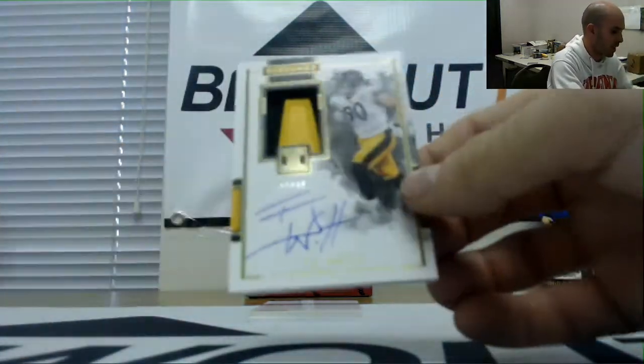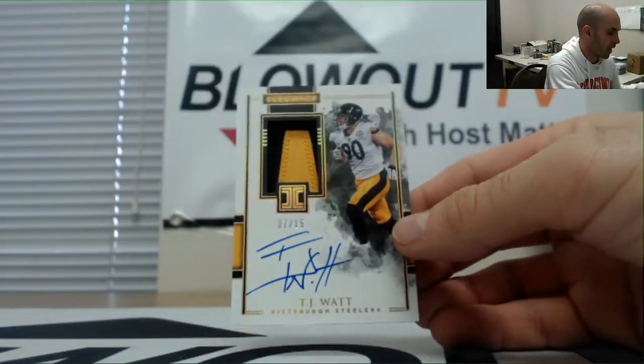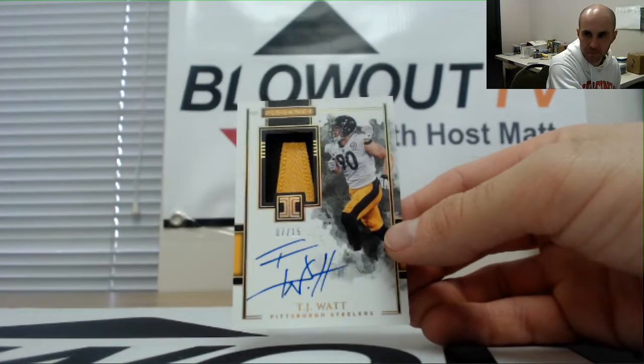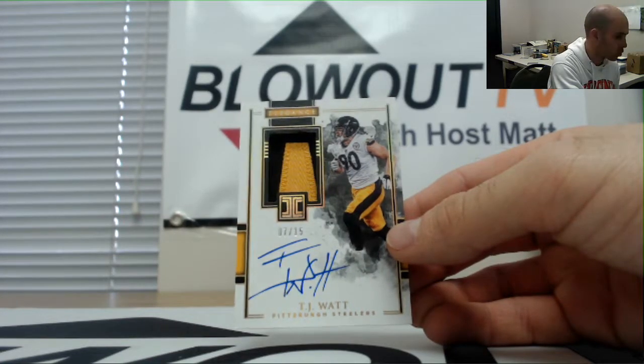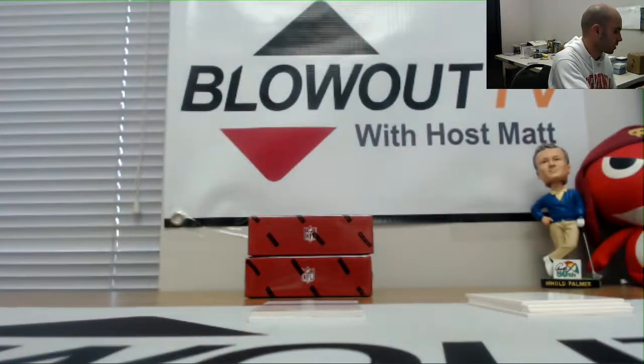That's a great looking piece right here, numbered seven of 15 — TJ Watt, two-color patch autograph, Steelers. That is AFC North, goes to Jay. Nice piece there, man.